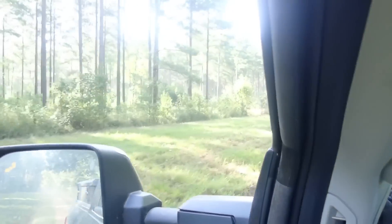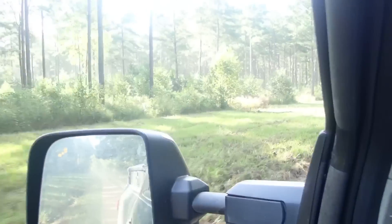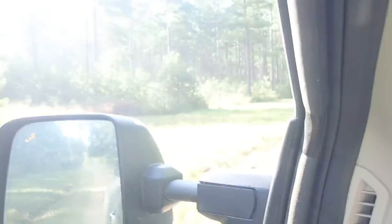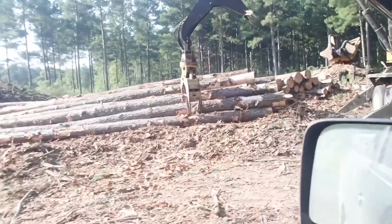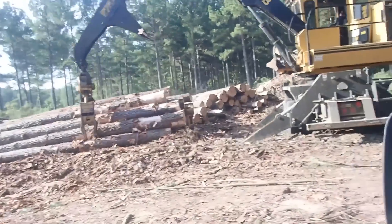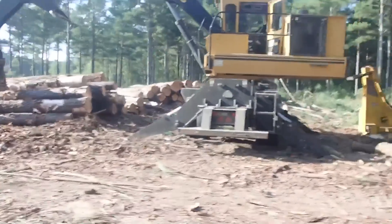Alright, let's go in here and see what kind of progress the loggers are making. It's a bright, pretty day. We got a few stacked up, waiting on the trucks to come back in.